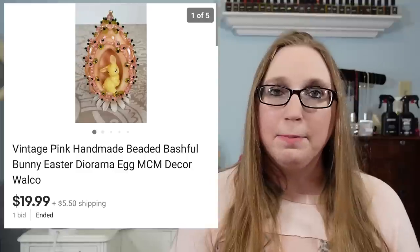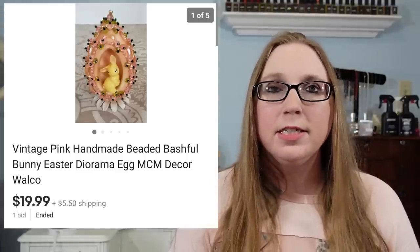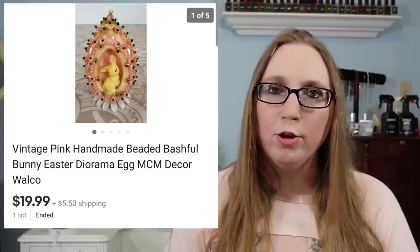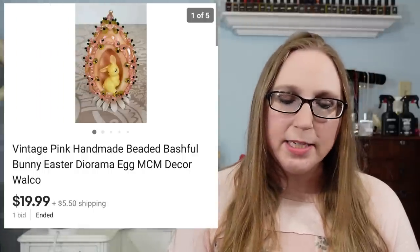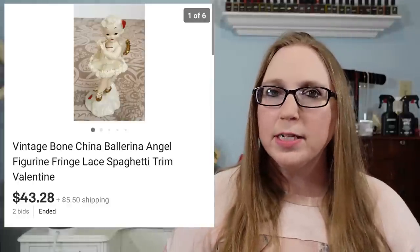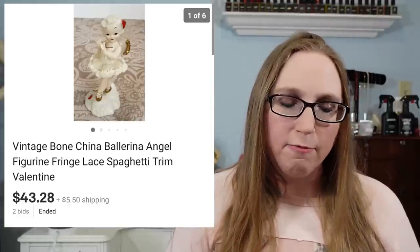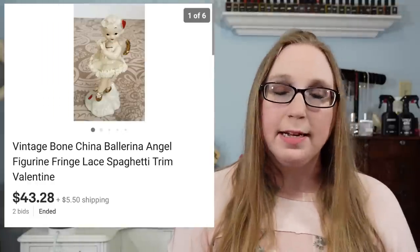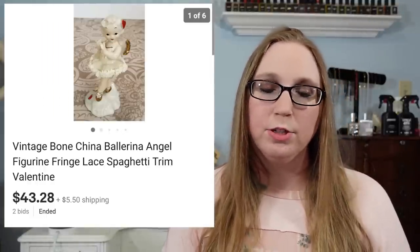Next was a vintage handmade Easter egg that sold for $19.99. I recently purchased this at a little junk shop and I paid $3 for it. Same with the next item — it also came from that same store. It was a Bone China Angel that gave me some Valentine's Day vibes. She sold for $43.28, and I also paid $3 for her.